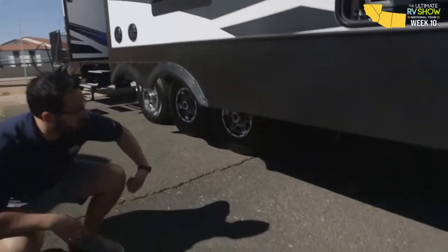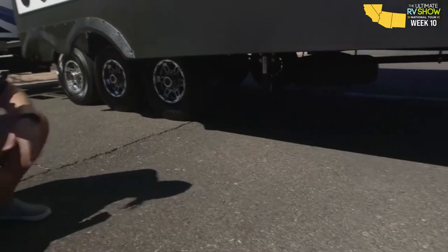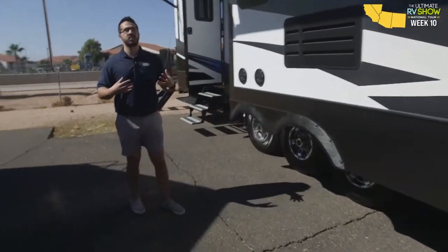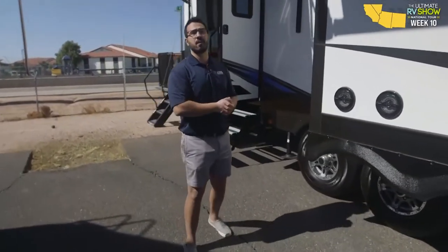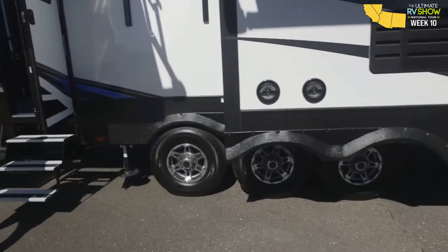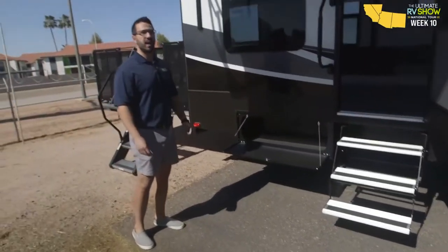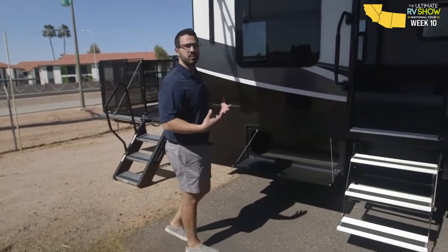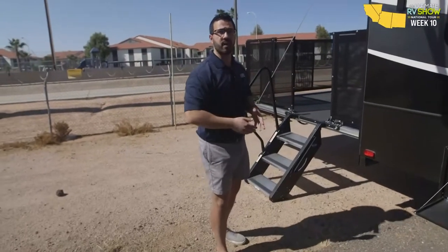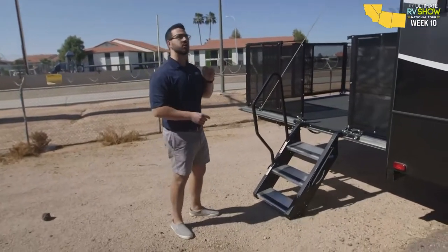Auto level — touch a button and it levels itself out, making life super simple. The spare is located underneath, and this is a big fifth wheel with a triple axle, as you'd expect, which gives you more carrying capacity for all those toys. A couple of speakers outside, garage entrance located here, and a big storage space right in the back for extra items. You also have the huge 13-foot garage storage. The third entrance has a grab handle making it easy to come up onto the party deck.